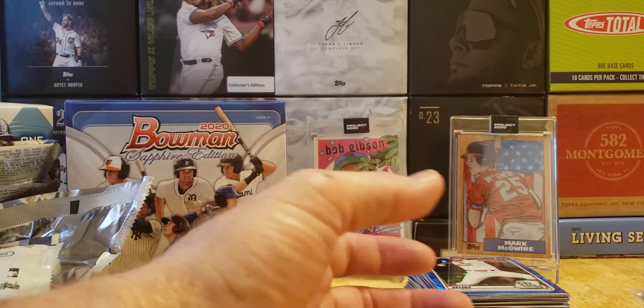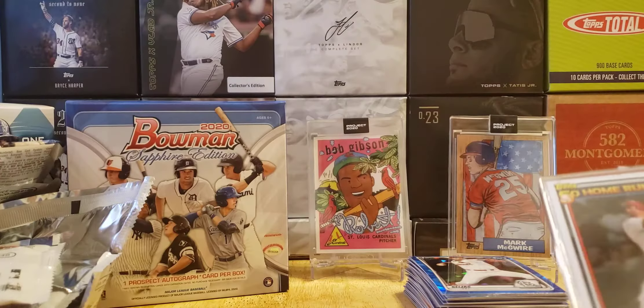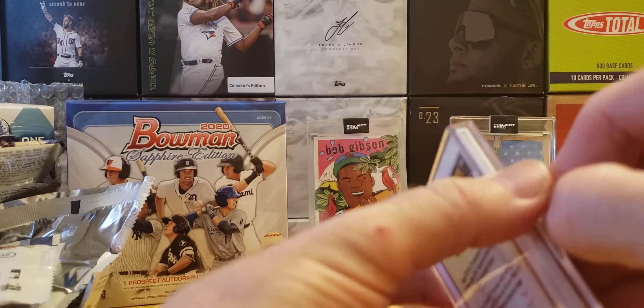All right folks, there you have it — our Bowman Sapphire Edition break. Makes me want to open my other box. Now I said I got some bonus footage, so let's go for this Throwback Thursday set — it was a 50 Home Run Club set.